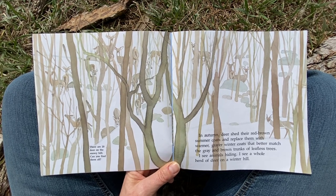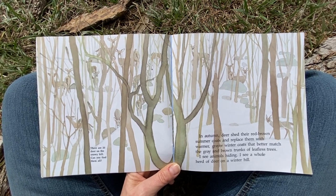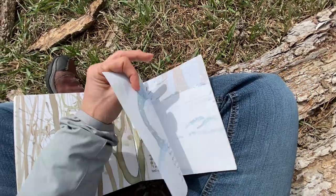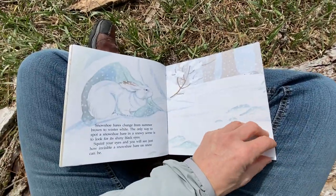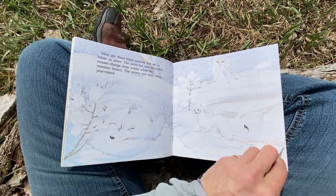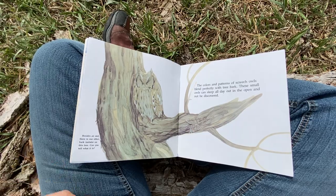If you want to keep looking, feel free to pause the video. I'm going to skip that one and that one — these are winter animals that we don't really have very much in Nebraska.